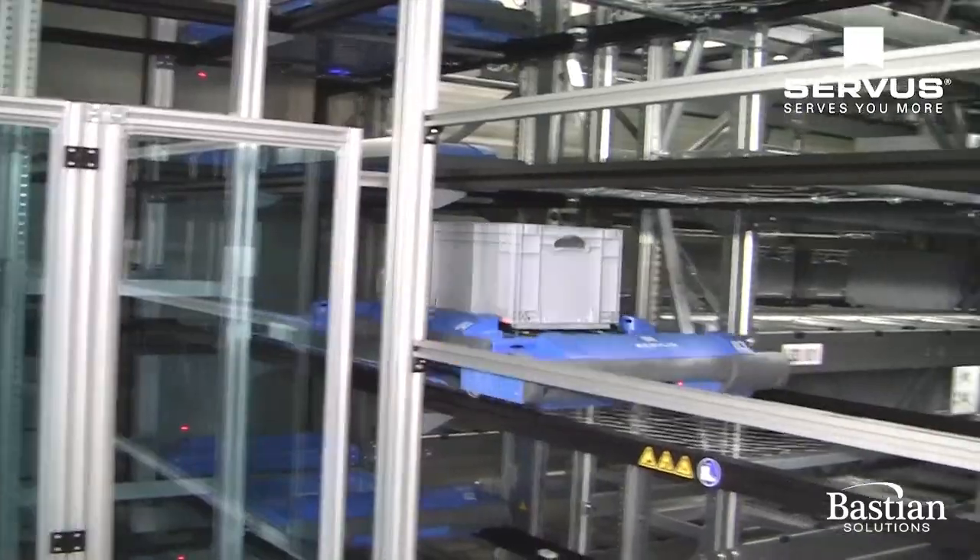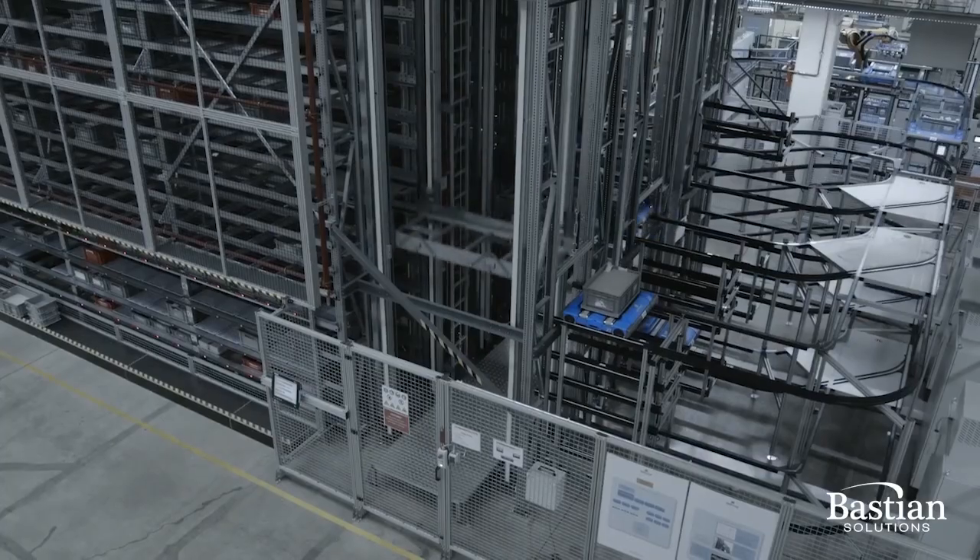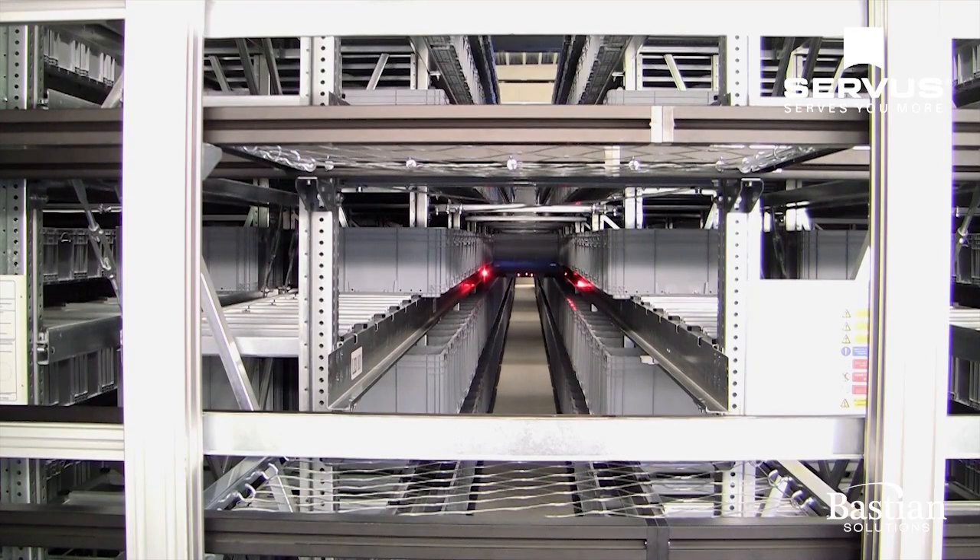Servus robotic shuttles offer speed, flexibility, space efficiency and an excellent total cost of operations.